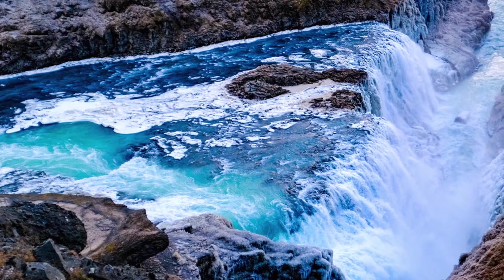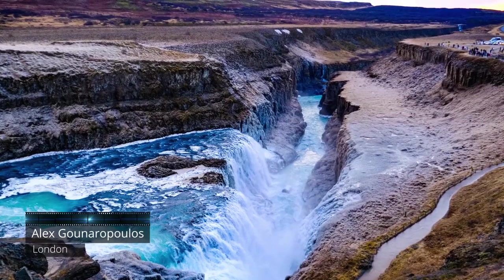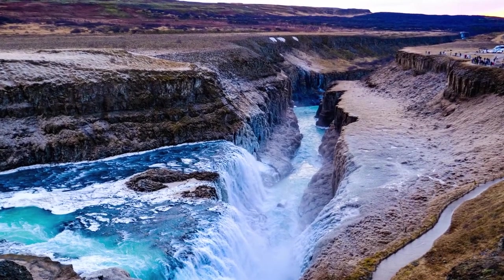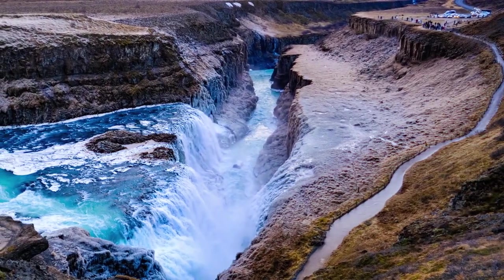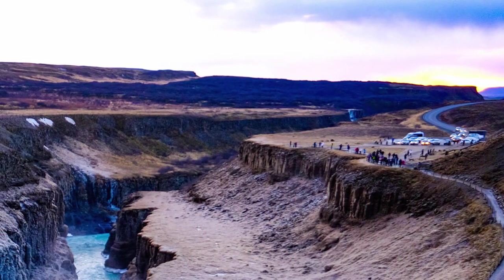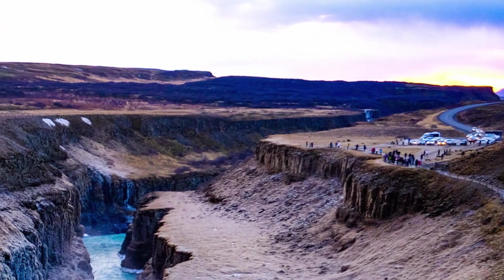It did look like a different planet rather than just another part of the world, so this especially had something almost like an alien world about it, so it kind of caught my eye. This is a picture of a waterfall in Iceland. In the top right corner you can see some people and cars which kind of give you a sense of scale to compare against.